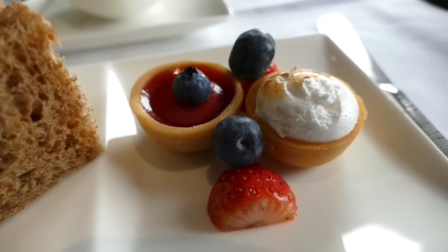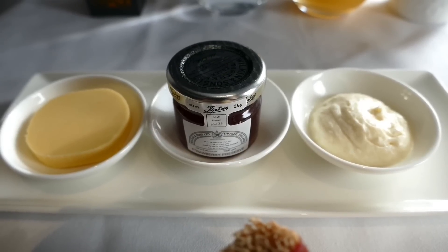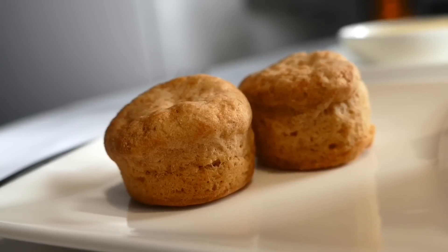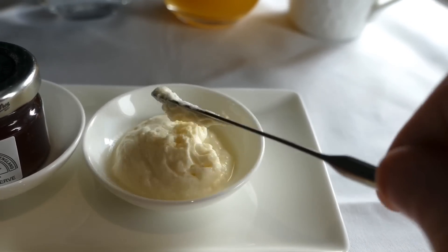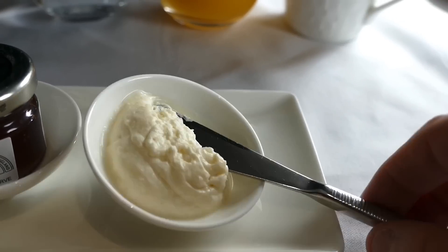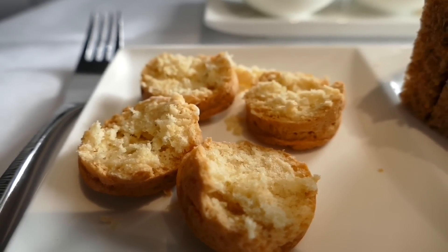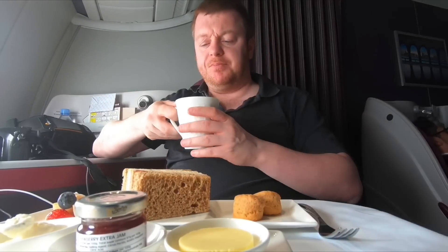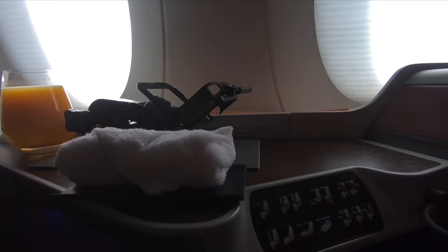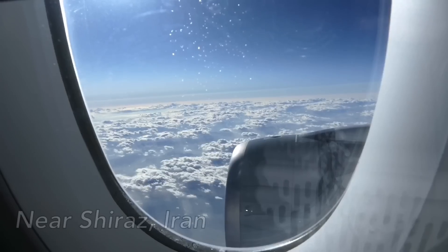Before landing, afternoon tea was served — again with panache and skill by the crew. It looks fabulous, but one thing let the meal down: unfortunately the clotted cream wasn't all that clotted, and the small scones were too dry and biscuity. Still, the cakes and tea were great, although I do wonder how we were ever able to take off with all the cold towels on board — seriously, there were a lot of these.